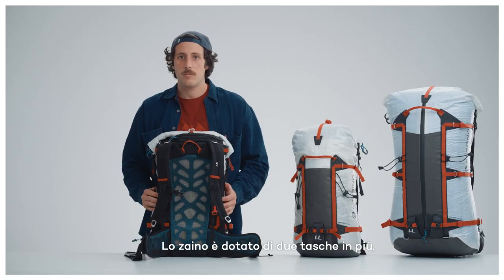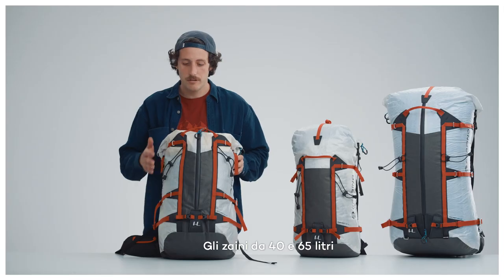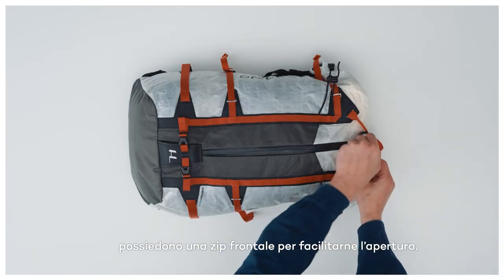The backpack features two additional pockets: one on the upper part of the bag and the other on the waist belt. The 40 and 65 liter versions also include a front zip to facilitate access.